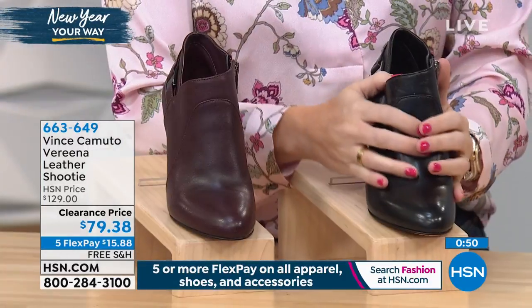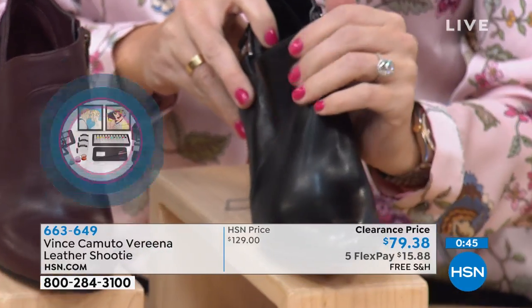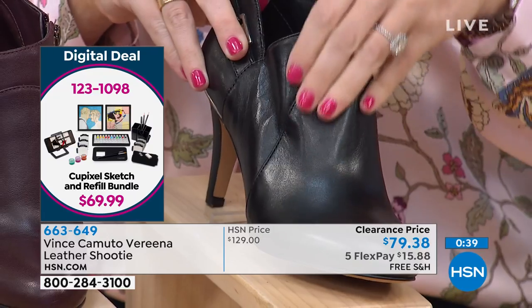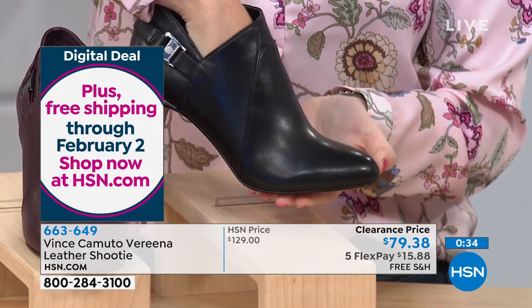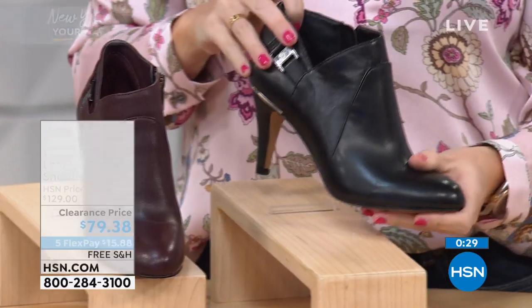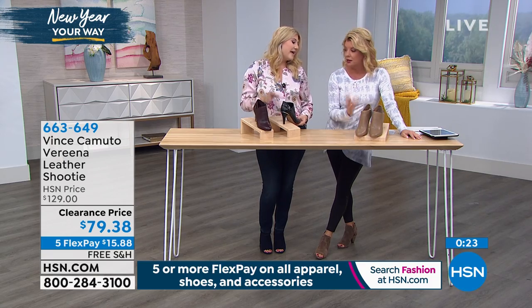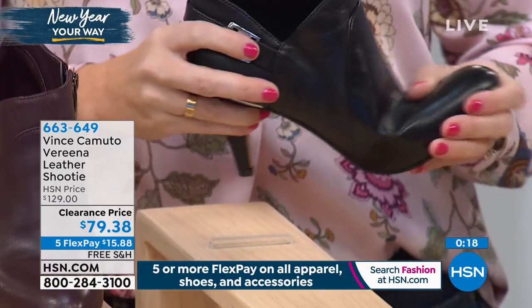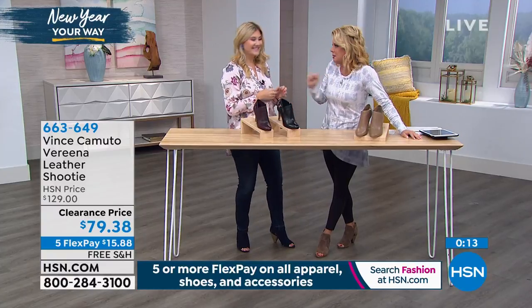I love how soft and supple this material is. It really is butter. It doesn't crease, it's just gentle and glides. It feels like a nice soft winter glove when you put your foot inside. Beautiful shape. Padding also from the heel all the way to the toe — and when do you find that? You usually only find it in the mid or in the back. And I also want to say this heel is so beautiful as well. It gives that simplicity with just the right amount of sparkle, and dresses it up. Elevates it.